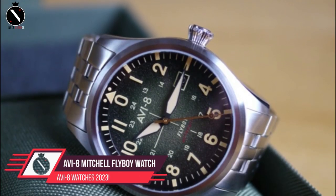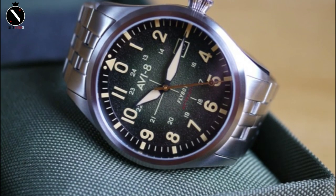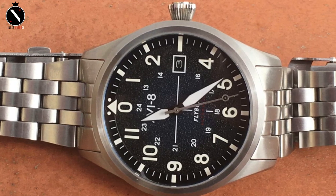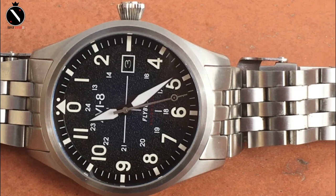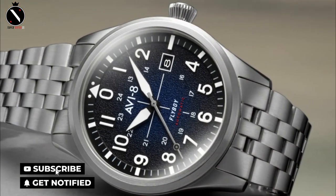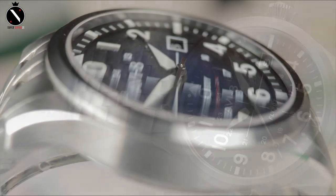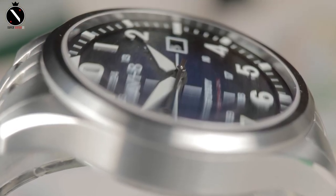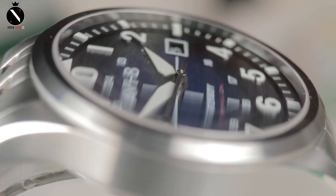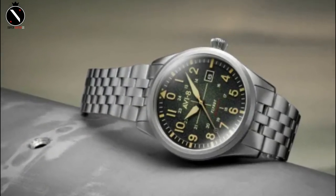Number 3: AVI-8 Mitchell Flyboy Watch. The dial design, hand form, and size of the AVI-8 Mitchell Flyboy all achieve the watch's primary objective of legibility. This pilot's watch has a dial that's perfectly proportioned for a clean readout of the time, and a second hand topped off with a small lollipop detail. With a diameter of 42mm, the Flyboy Engineer Automatic is a great option for most men's wrists, made of solid stainless steel with a brushed case and a domed sapphire lens for ultimate durability.